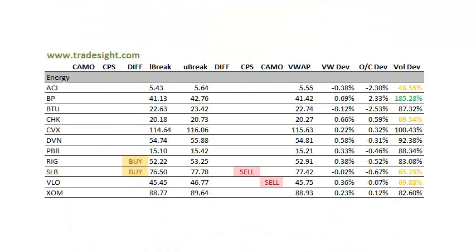On to the energy stocks, really much kind of a conflict here. We've got a couple of buy signals and a couple of sell signals, so they kind of just really wash each other out. BP had a lot of volume. You see the open-close deviations — a lot of weakness on Friday from these energy stocks. CVX also had pretty good volume and a fair amount of weakness there. A couple of these names closed more than 2% below the open.